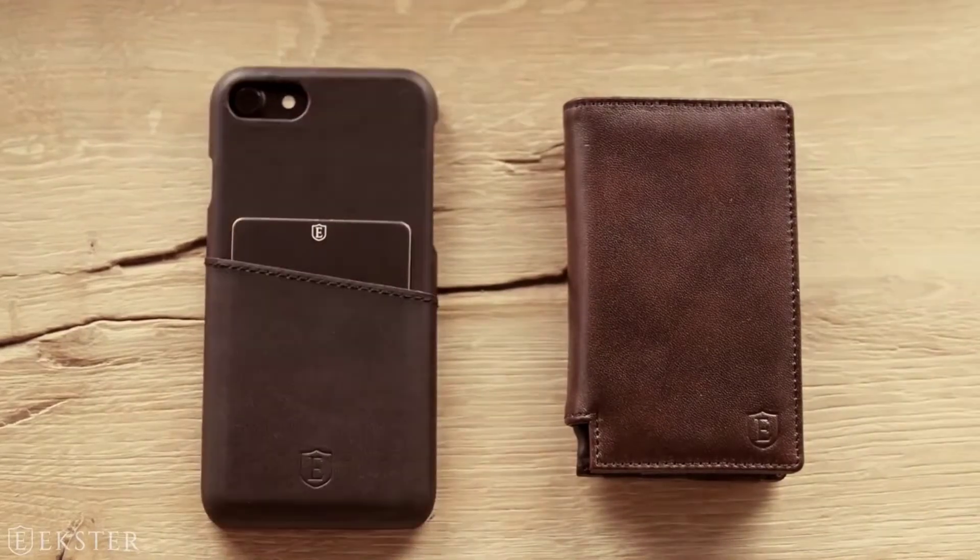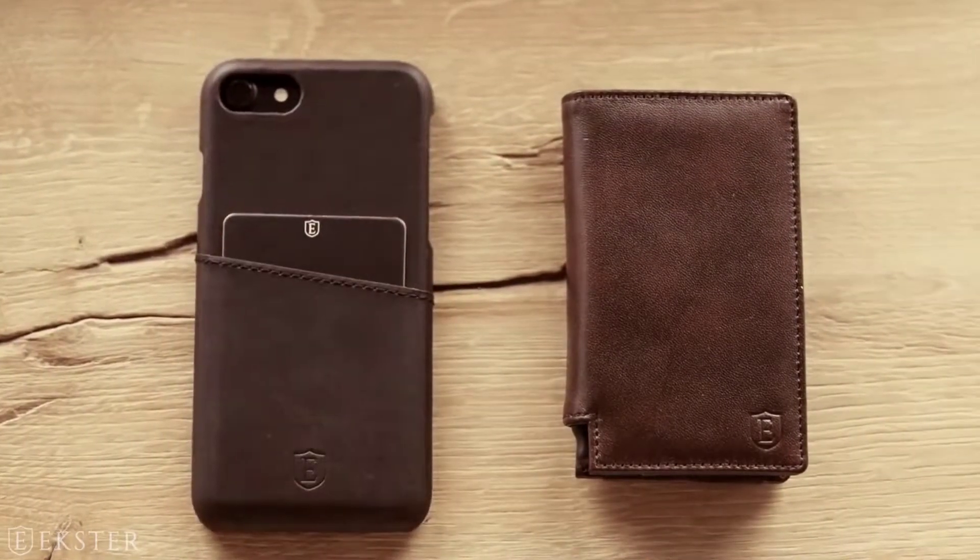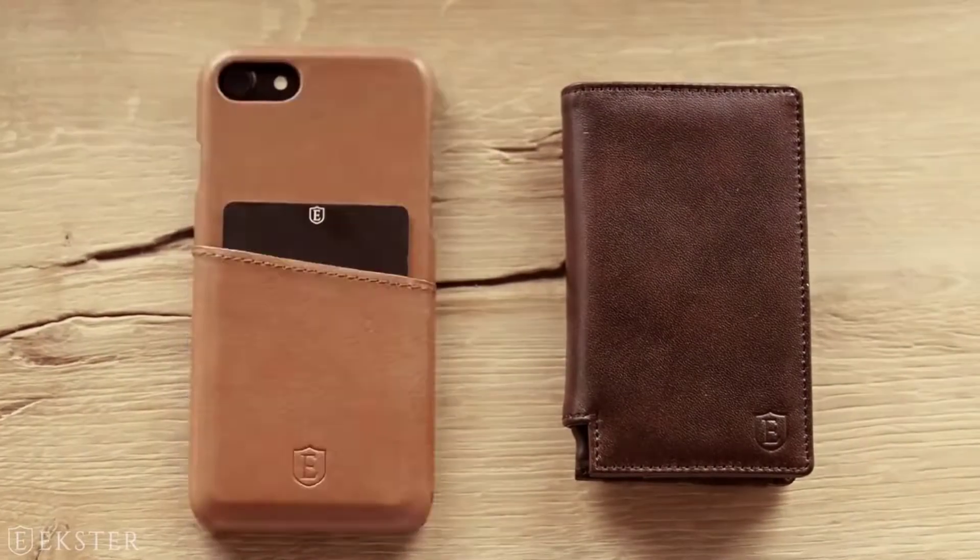In this video, we will look at some of the best front pocket wallets available on the market. Let's get started.